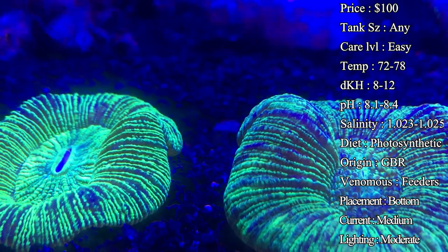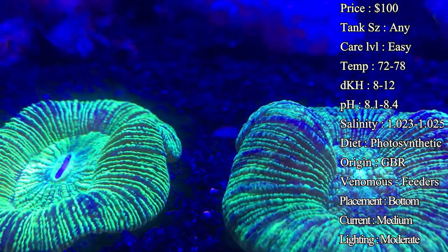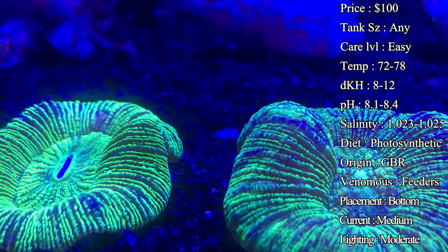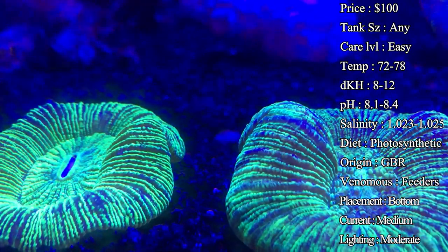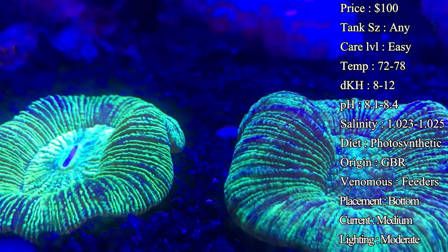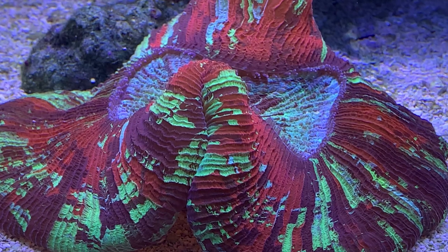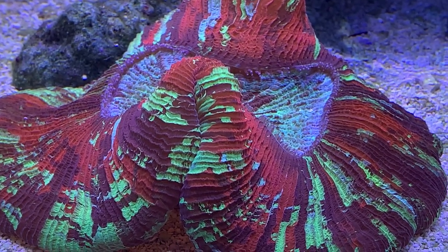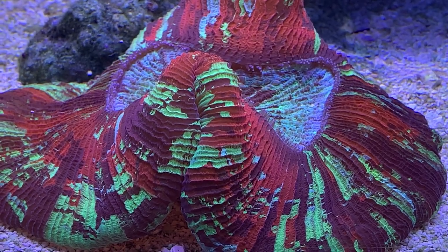Current: you want a low to medium current — enough to keep the water column moving because detritus can settle on top of them and create algae and other problems on their skin. Make sure you've got enough current to keep them clean. You'll notice they are very happy when they're fully inflated. If they're staying shrunk up, check that nothing is stinging them or that they're not in a spot with too much current.